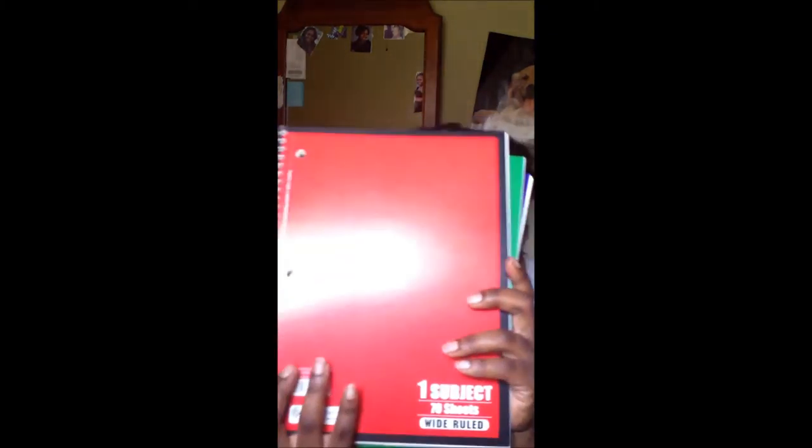For my regular classes like math, English, and whatever else I have to take, I bought at least four — actually about six — of these wire-bound notebooks, different colors for each class, dividers, and some folders, just in case I have loose papers that aren't stapled or anything, I can carry them around until I make my portfolio.